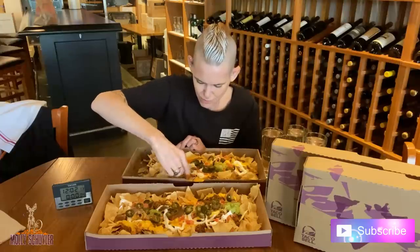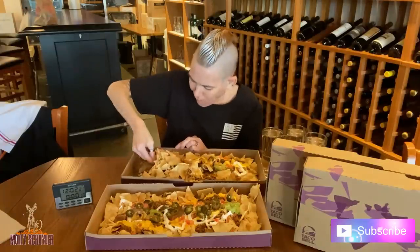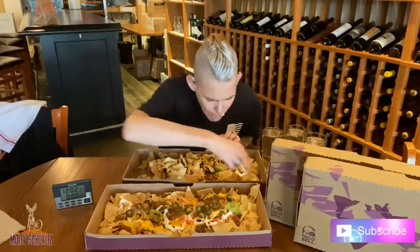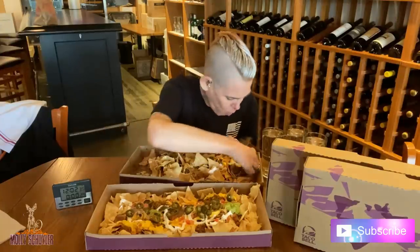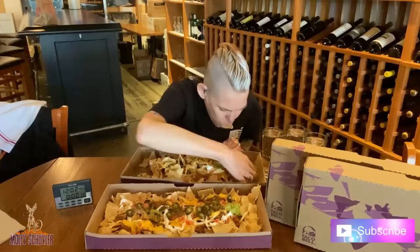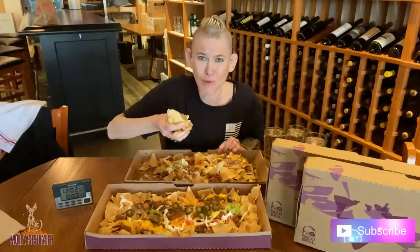Alright, there's gonna be some squish factor going on here. I think I got the day-old chips. Oh my god, I'm ready to get messy.